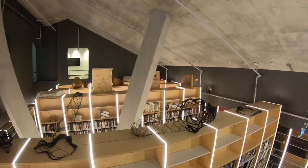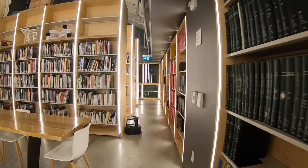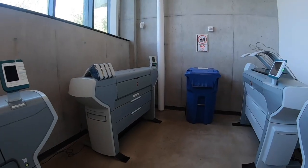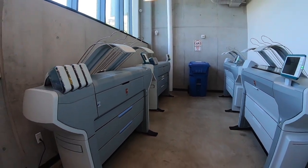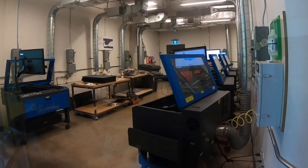Daniels students have 24/7 access to 1 Spadina and many of the facilities. FOB access to the building ensures the safety and security of the building while allowing students flexibility in finishing projects at any time. Students have access to a complete IT team with a wide array of computing facilities offering photography and audio-visual resources, printers, plotters, photocopiers, and scanners.